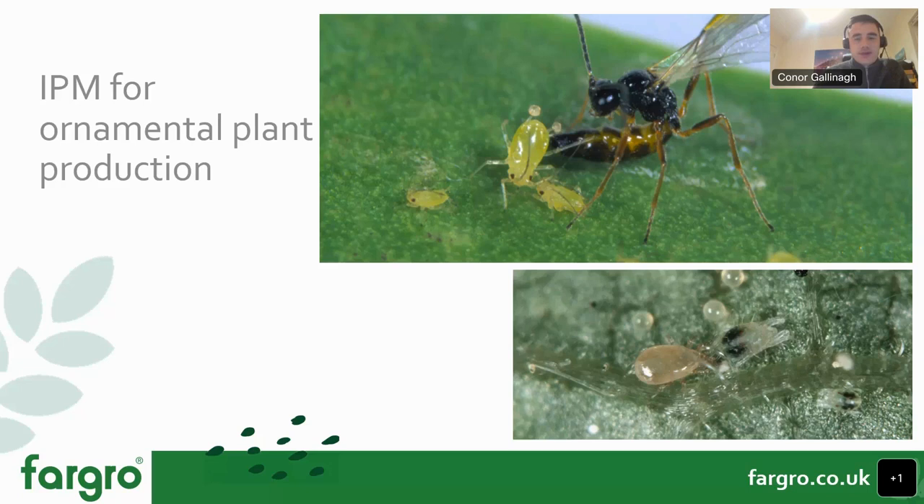Thanks. Basically, as Connor said, I cover the eastern and southern counties in the UK, predominantly based in Kent. I work on the ground with growers providing technical advice on biological controls and integrated pest management approaches. I'm going to cover some of the key pests we see within ornamental plant production environments and unpack how we approach them through the year with specific biologicals — hopefully all within an hour.